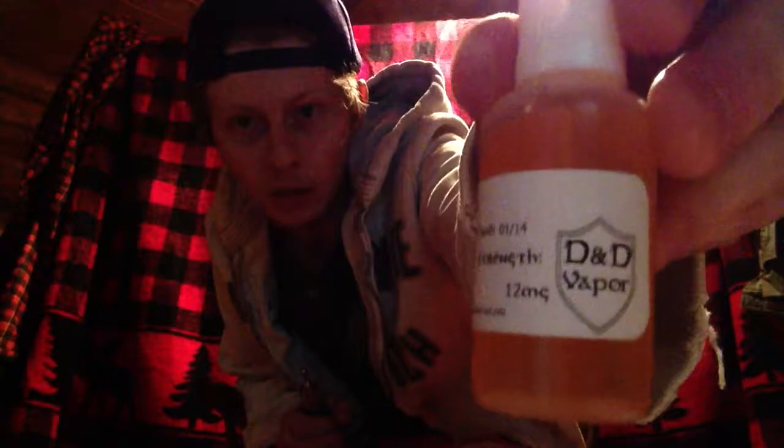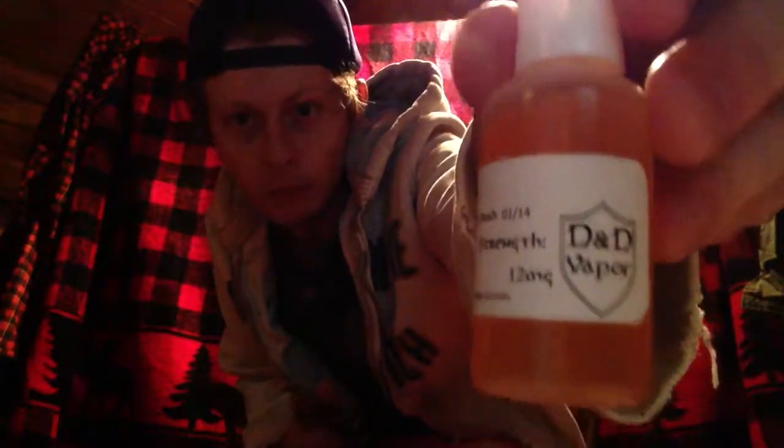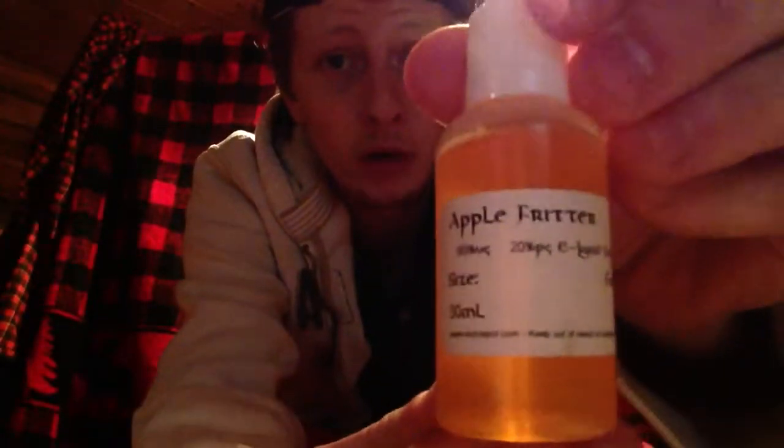As I said before, I am doing a juice review on D&D Vapor, which is out of Mechanicsburg, Pennsylvania, about 40 miles away from where I am. And tonight's flavor is by far my favorite from this company, which is Apple Fritter. This stuff, I swear to you, is like fall time, Christmas into like mid-February, March time type of feel.